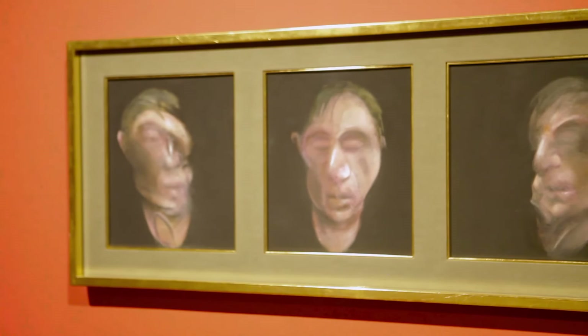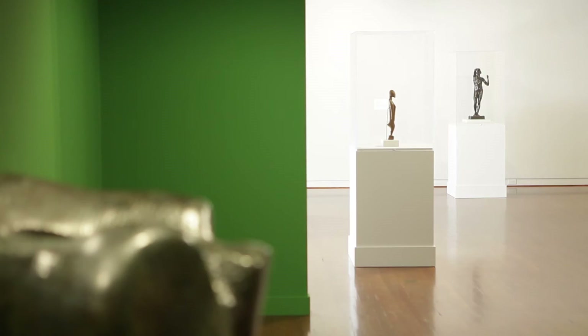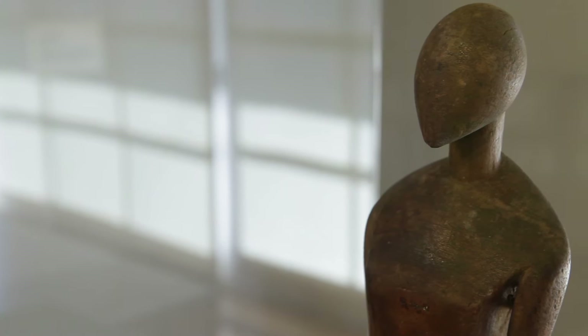It might look like it was randomly installed, but there are connections to be found. Take for instance our Nuku'oto ancestor figure installed next to our sculpture by Henry Moore. Henry Moore was inspired by a lot of artifacts from around the world, and he considered a Nuku'oto ancestor figure just like the one here to be one of the highlights in the history of sculpture.